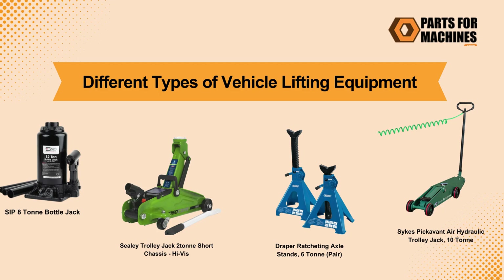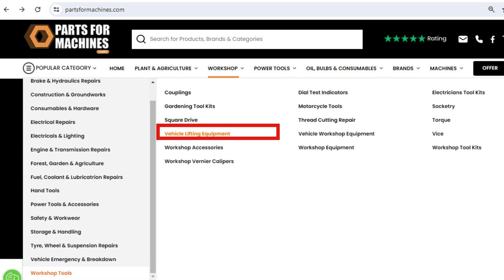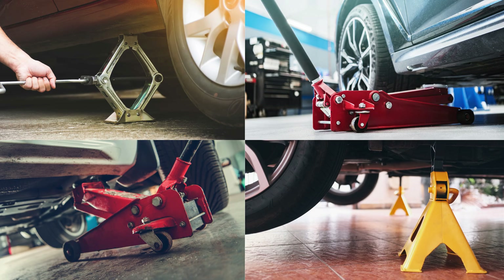Welcome to Parts4Machines. We offer high-quality lifting equipment for all your vehicle lifting requirements. Before you decide the right jack or dolly for your needs, let's look at all the different options available.